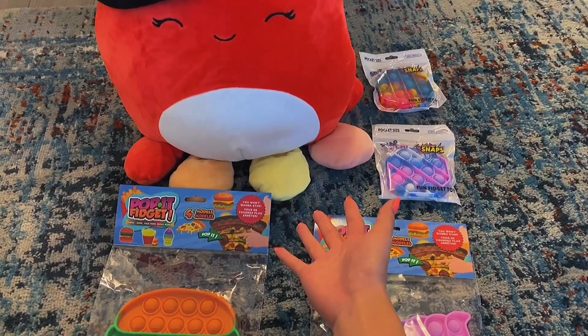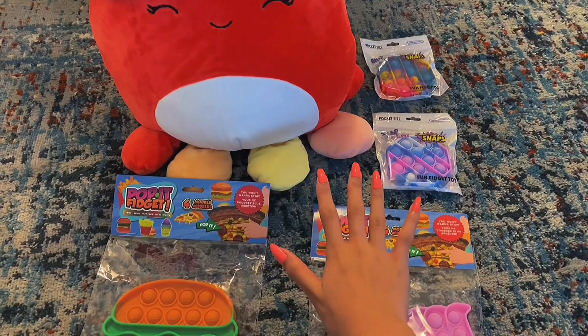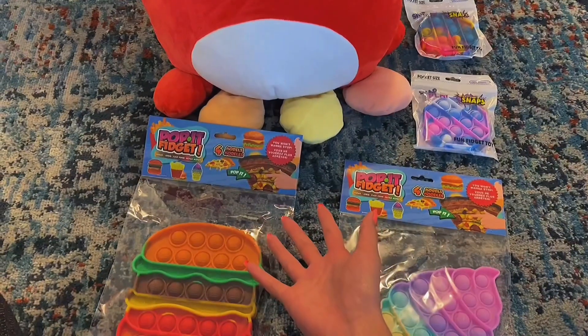Hey guys, it's your XOXO Cloudy Fidgets, and today we have a fidget haul. I just went fidget shopping, and let's open these fidgets together.